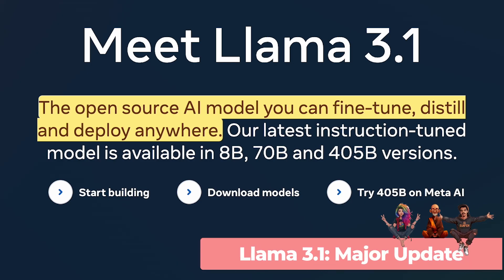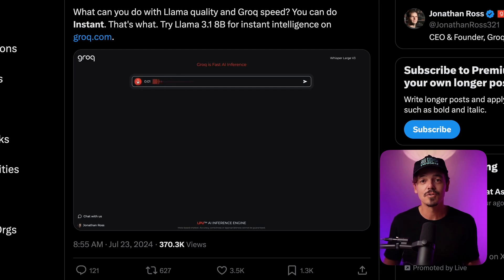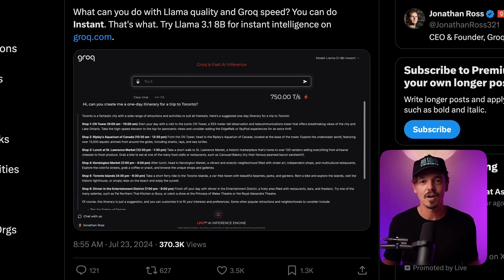The big news this week is Llama 3.1 is out, and this is huge for many reasons. It's a new open source AI model you can fine-tune, distill, and deploy anywhere. This video on Twitter showcases the new model Llama 3.1 running on Groq, which is a novel method to run large language models more in real time. This example is incredible and a look into the future of real time AI.